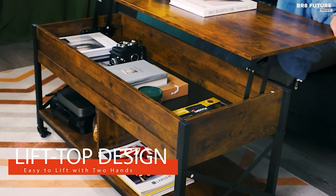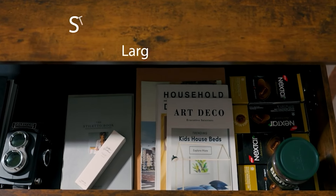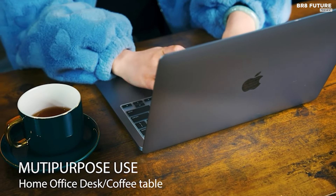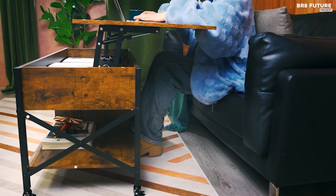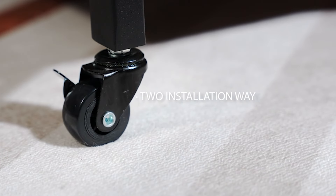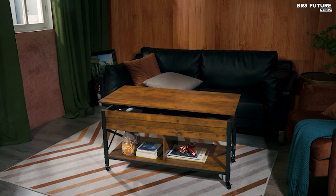With a spacious hidden compartment beneath the tabletop and an open shelf, it offers ample storage space for everyday items, keeping your living room organized and clutter-free. Constructed with a sturdy particle board and a metal frame, this coffee table ensures durability for years to come. The wear-resistant woodgrain desktop is easy to clean, requiring only a damp cloth. Easy assembly is facilitated with clear instructions and included tools, ensuring a hassle-free setup process.